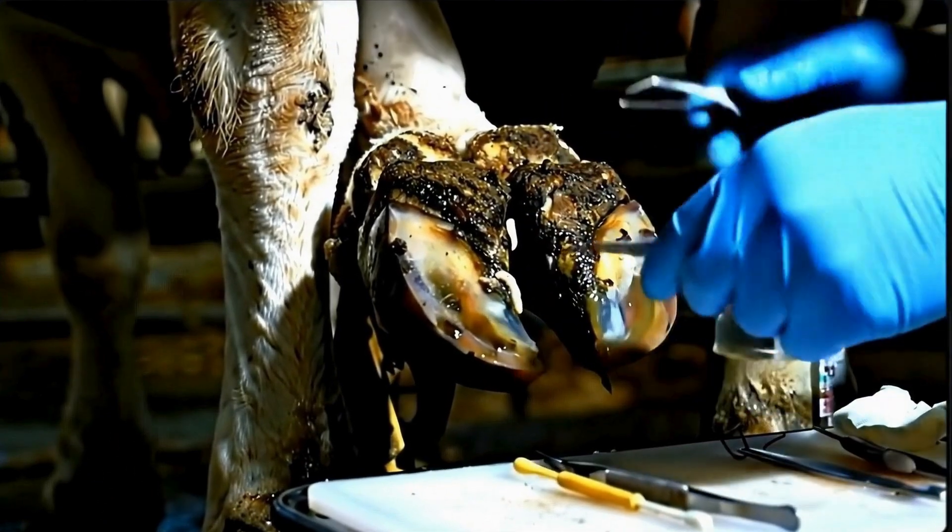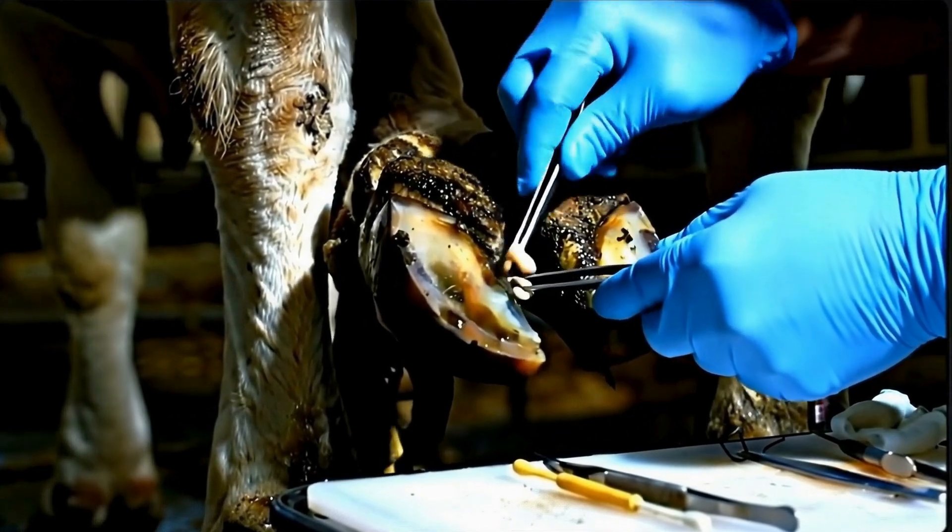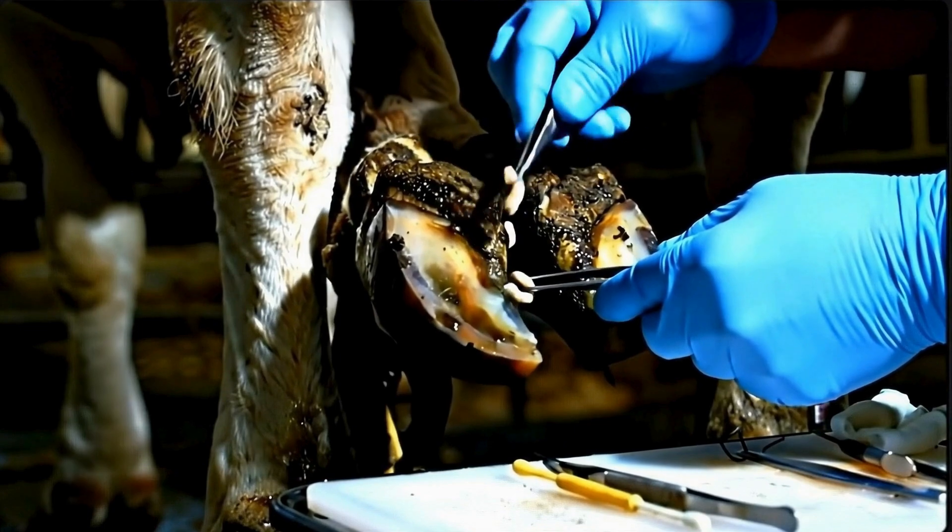Now the critical work begins — removing every single maggot. Missing even one means the infection will return stronger.